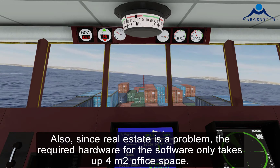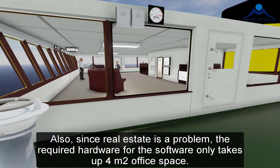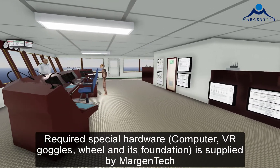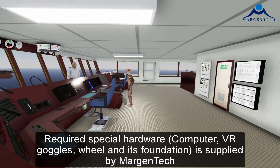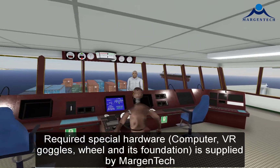Since real estate is a problem, the required hardware for the software only takes up four square meters of office space. The required special hardware — computer, VR goggles, wheel, and its foundation — is supplied by Margin Tech.